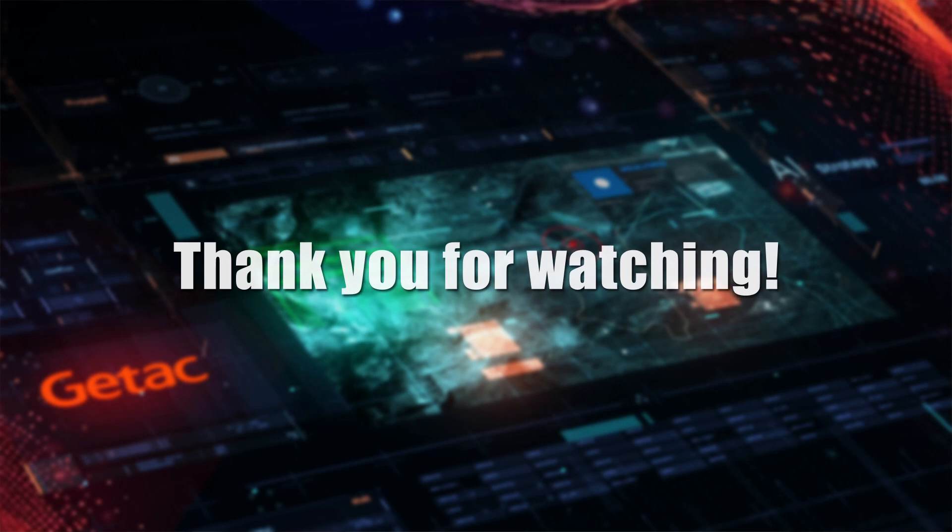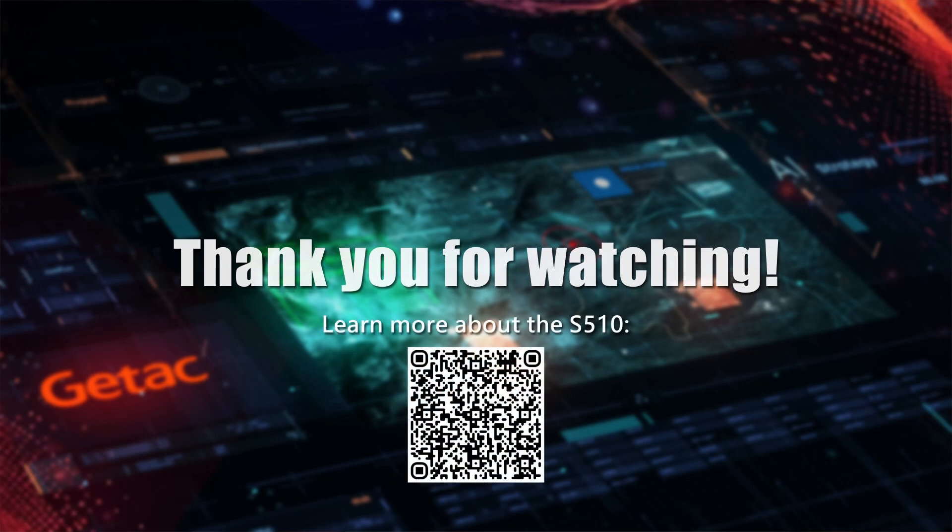We've covered a lot on this AI-ready rugged laptop that is aimed to increase the efficiency and productivity for many vertical professionals. I couldn't have said it better myself. Thank you, Jeff, for your time in explaining to us all the great things about the S510. And thank you all for joining us today. We hope you are just as excited as we are with the new S510. Please feel free to send us your comments and we'll see you in our next video.